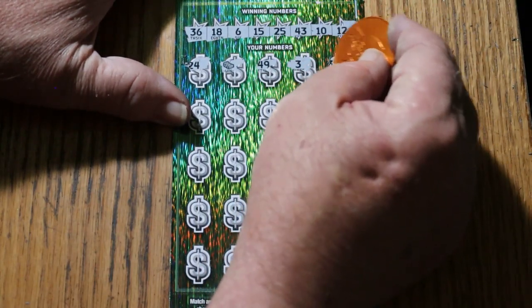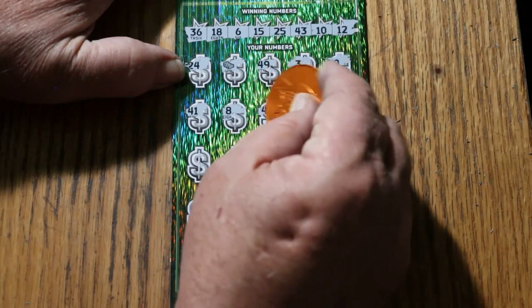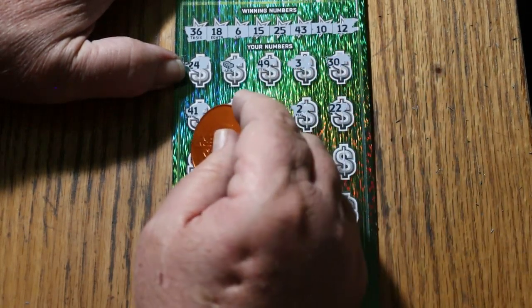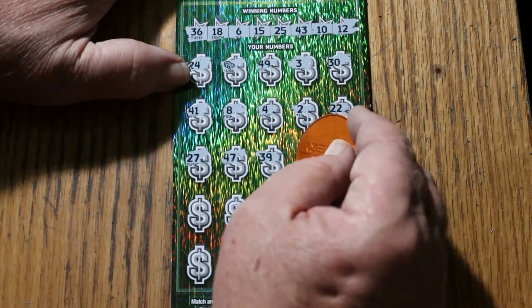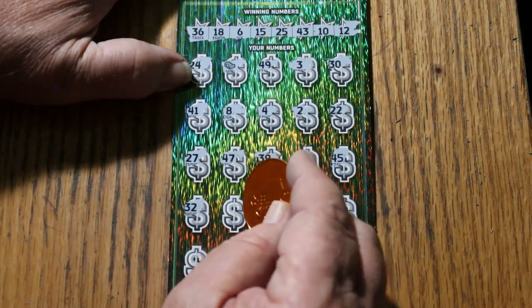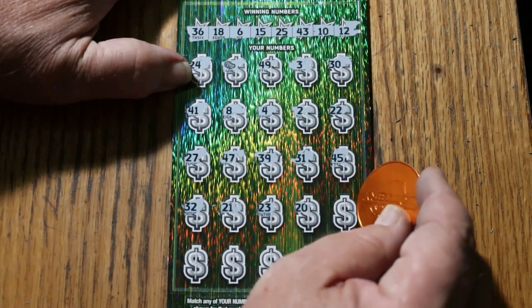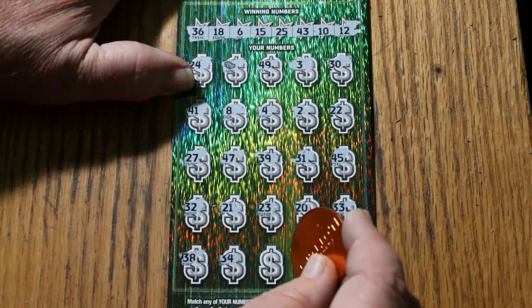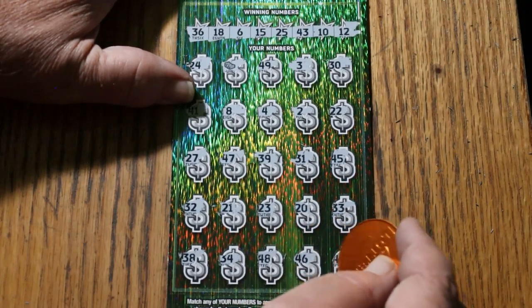3, 30, 41. LV's 8. Number 4, number 2, 22, 27, 47, 39, 31, 45. Random's 32, 21, 23, 20, 33, 39, 34, 48, 46, 40.